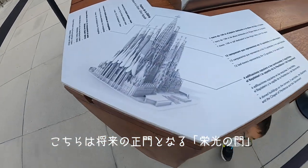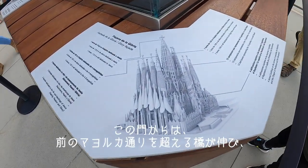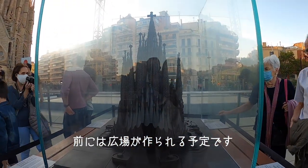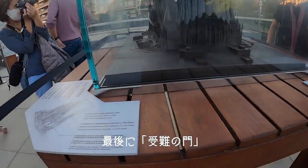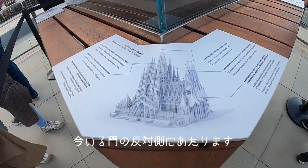In another drawing you can see the glory facade — the future main facade. This facade is going to have an extended bridge that will cover Mallorca Street and then a plaza in front. And finally, the death and resurrection facade, which is opposite from where we are now.